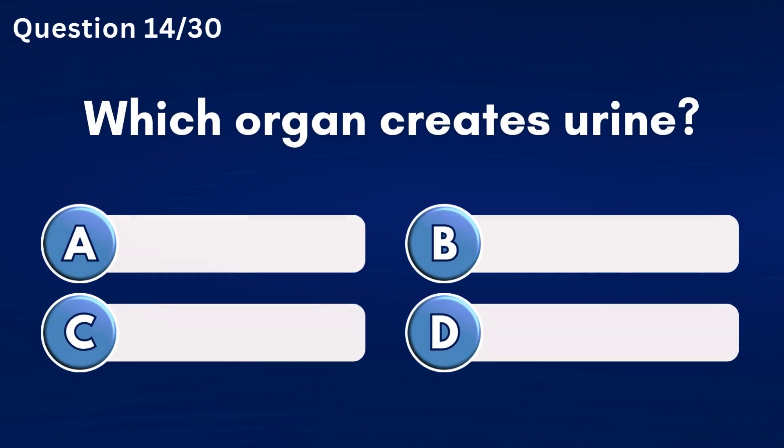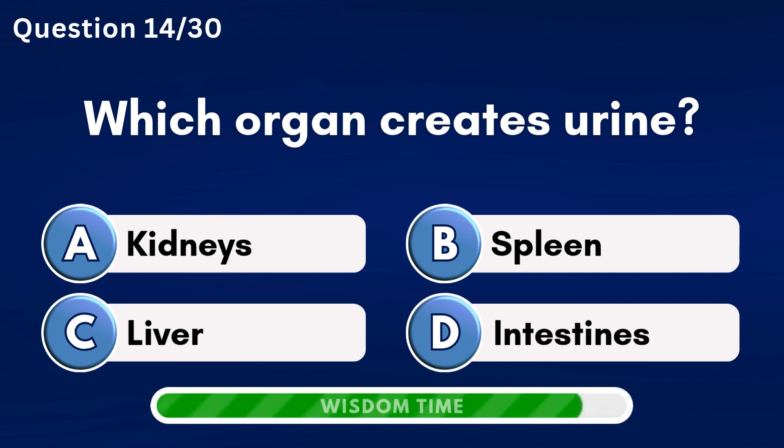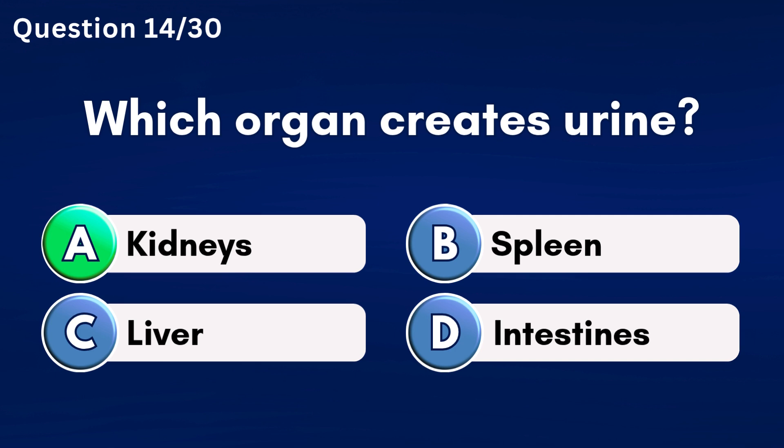Which organ creates urine? Answer A: Kidneys.